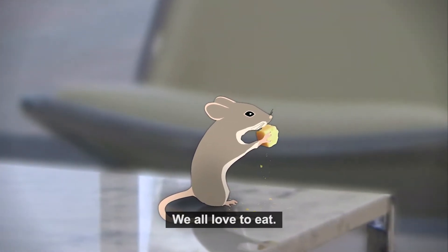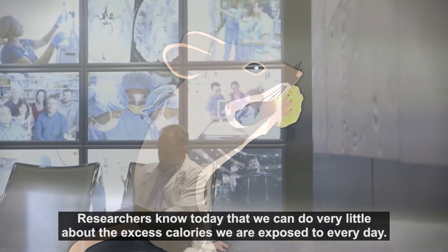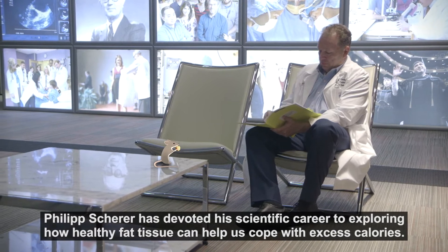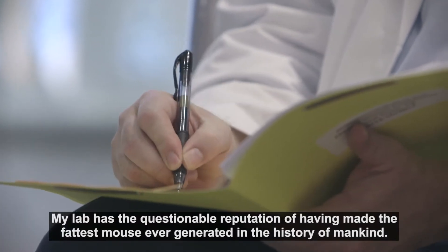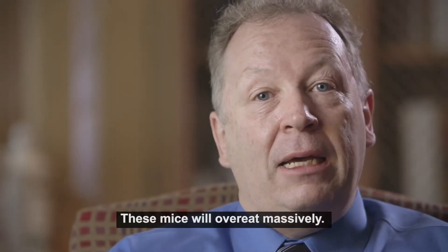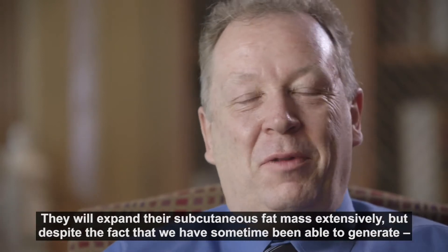We all love to eat. Researchers know today that we can do very little about the excess calories we're exposed to every day. Philip Shearer has devoted his scientific career to exploring how healthy fat tissue can help us cope with excess calories. His lab has the questionable reputation of having made the fattest mouse ever generated in the history of mankind. These mice will overeat massively and will expand their subcutaneous fat mass very extensively.